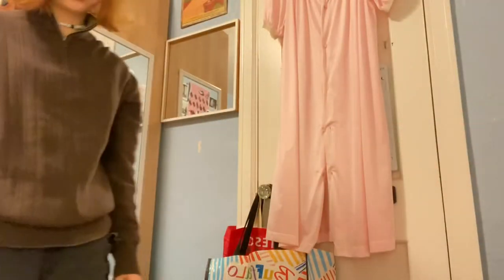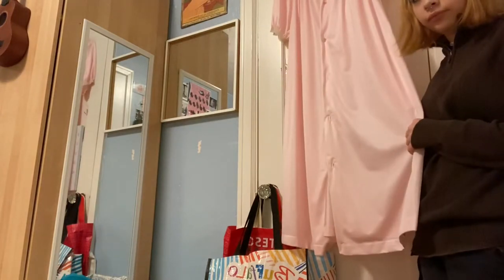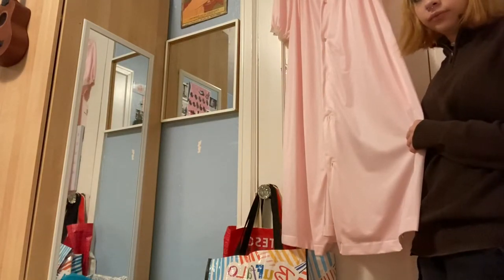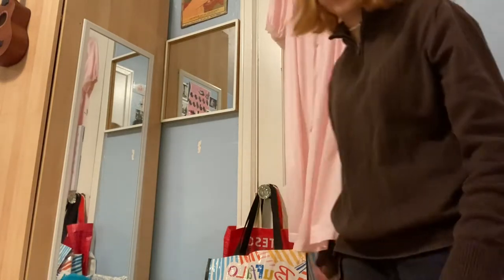We start over here. This is a dress I got from Goodwill a long ago. I just like to hang it over there because I think it's very pretty.